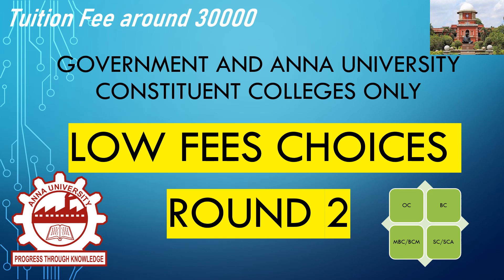Welcome back. Round 2 for help and guidance. In this video, we will talk about the low fees option. Round 2 will have less fees. Round 2 is the second half.